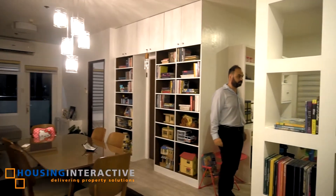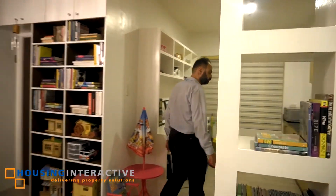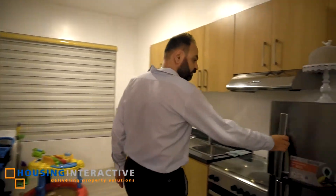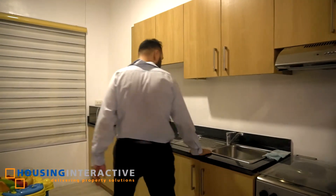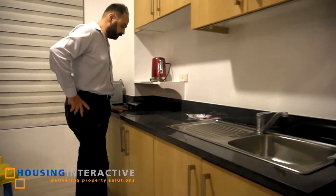Let's have a look at the kitchen. We got a fridge, oven, and a nice countertop for the kitchen.